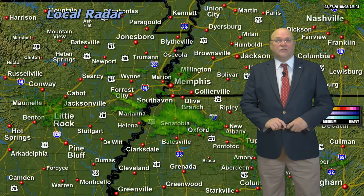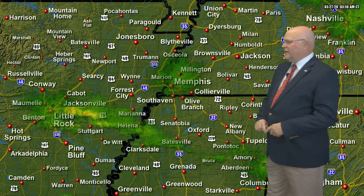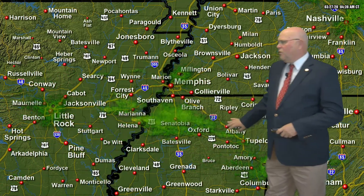Here's the way the radar looks. I talked about those light rain showers moving across north Mississippi — there they are, moving just to the south of South Haven and Olive Branch right now. If you're down in Tate County or Hernando even, early this morning you're going to see some raindrops on your windshield as you get out and about.